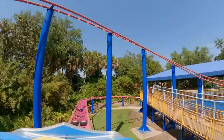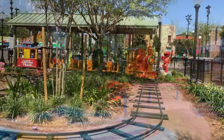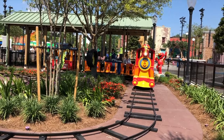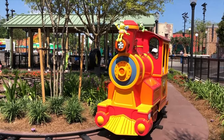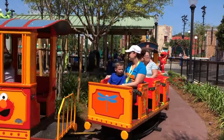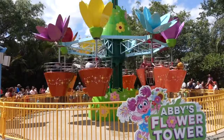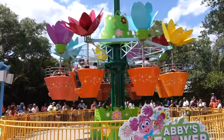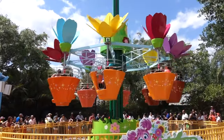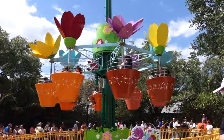Elmo's Choo Choo Train is a small train ride that weaves between the beautiful flowers and bugs on display. Don't forget to look out for the most adorable Little Red Muppet. Next is Abby's Flower Tower, a spinning samba tower ride which lifts guests 30 feet in the air while taking you round and round in one of the eight themed flower pots.